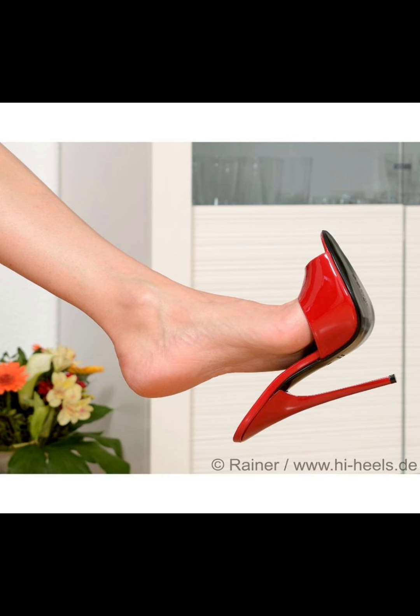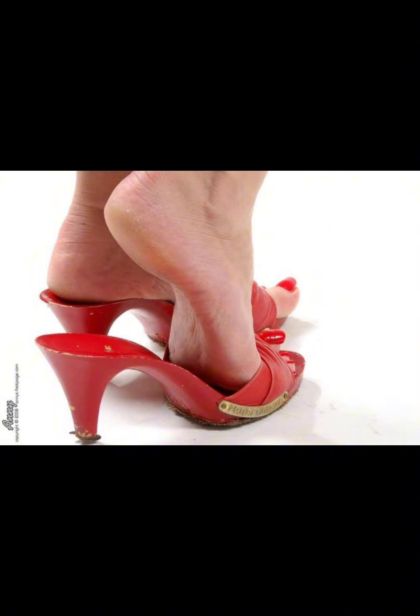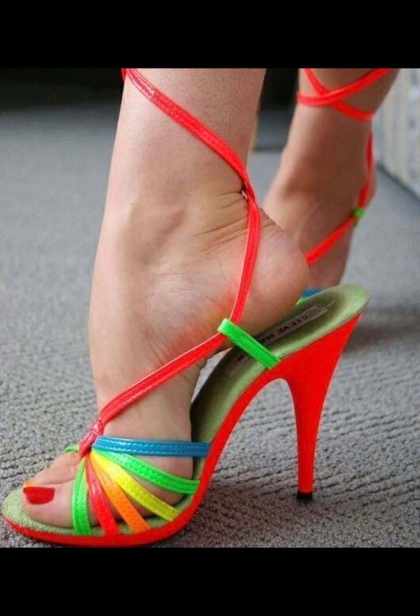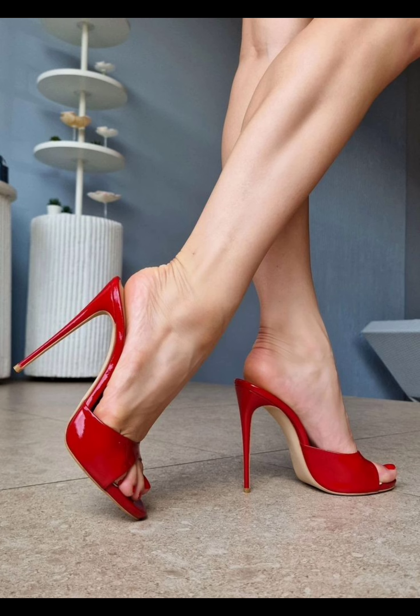Stiletto high heels — well, let me tell you, they are like the queens of shoes. Stilettos are great for parties and even just when you want to feel extra fabulous. Trust me, once you get the hang of them, you feel like a total fashionista.